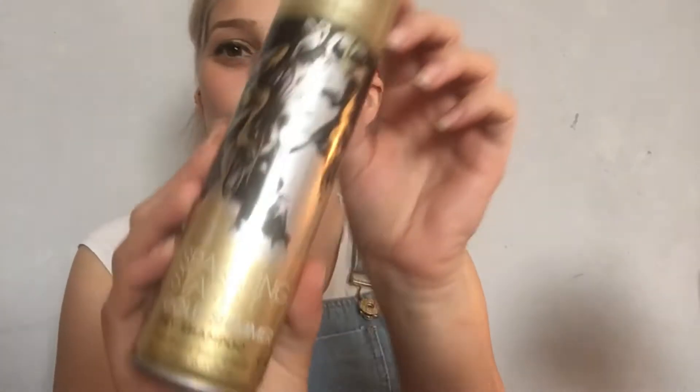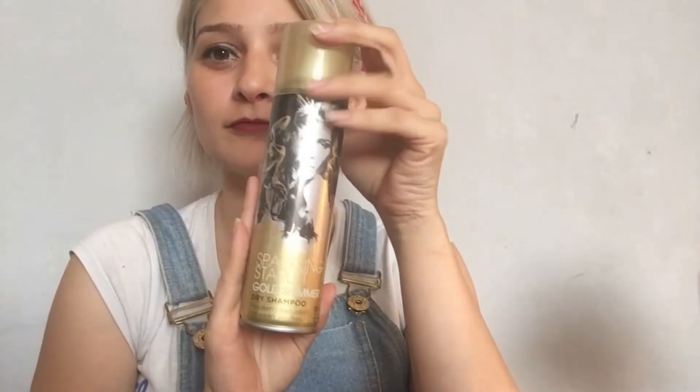I thought I'd try a new dry shampoo as well — this is the last thing from Superdrug. Got a bit of glare back there, but apparently this one's got shimmer in it, which I think would be absolutely fantastic for festivals.